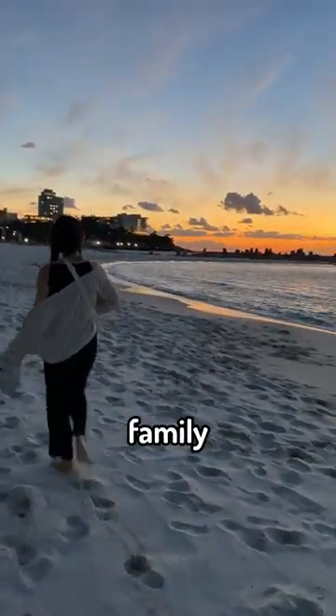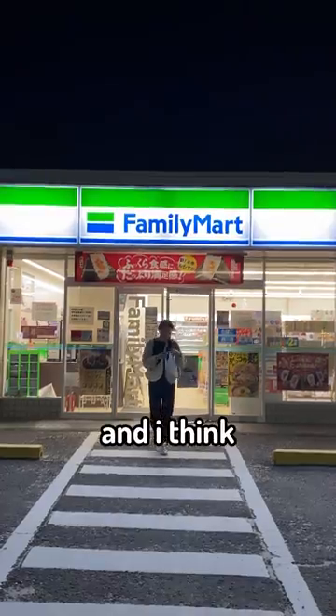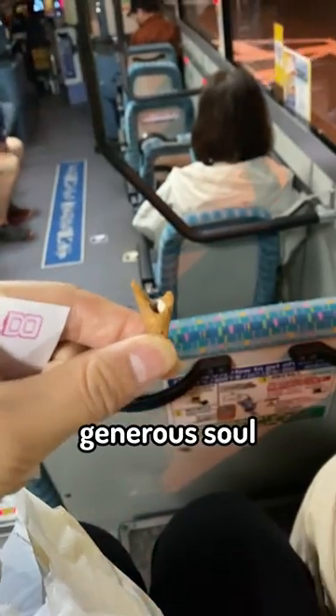For the ride back to Osaka, I went to Family Mart for snack shopping. I ended up with a soft serve ice cream, and I think Family Mart has the best one out there. And because I'm a generous soul, I shared it with my editor, of course.